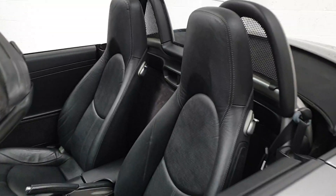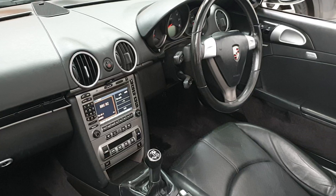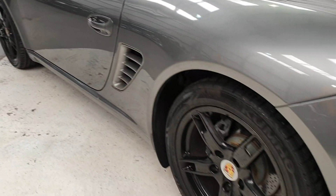It comes with full leather interior, PCM navigation, digital climate control, cruise control, Bose system, and upgraded alloys.